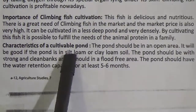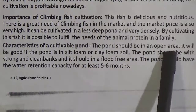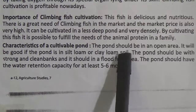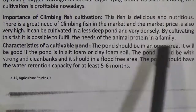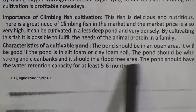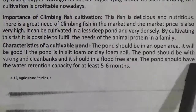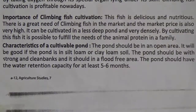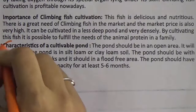Characteristics of the cultivable pond: the pond should be in an open area. It will be good if the pond is in silts, loam or clay loam soil. The pond should have strong and clean banks and be in a flat area. The pond should have water retention capacity for at least 5 to 6 months. My dear students, this paragraph is very important for your MCQ, so you should underline the full paragraph.